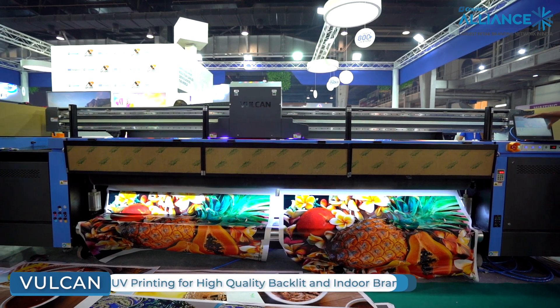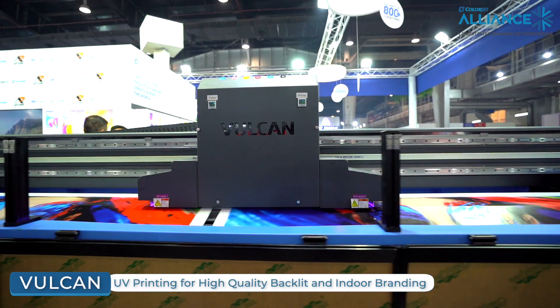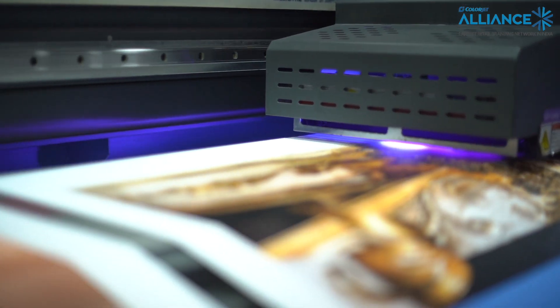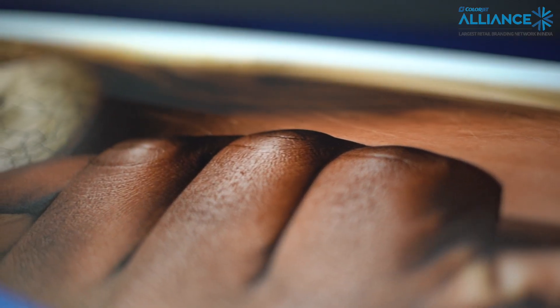Today we are at MediaExpo 2022 and we are displaying our machines ranging from solvent, eco-solvent, and UV. We have our Vulcan, which is a 3.2 meter roll-to-roll printer, which can be used for all sorts of backlit and non-lit applications, and is also considered great for fabric and flex.